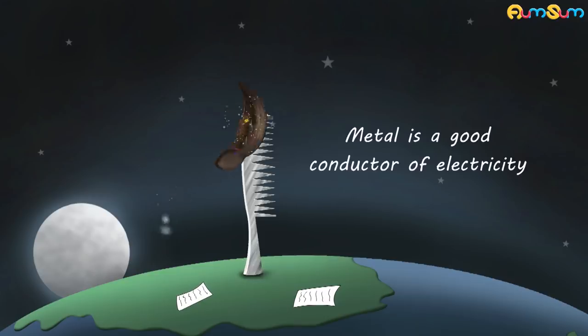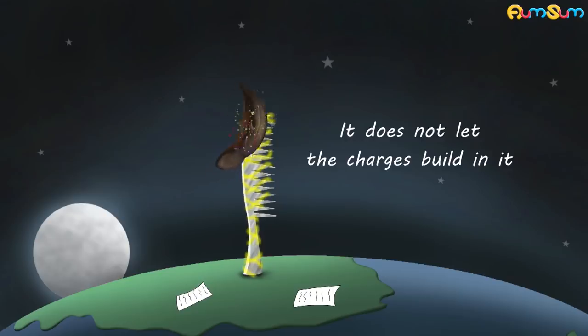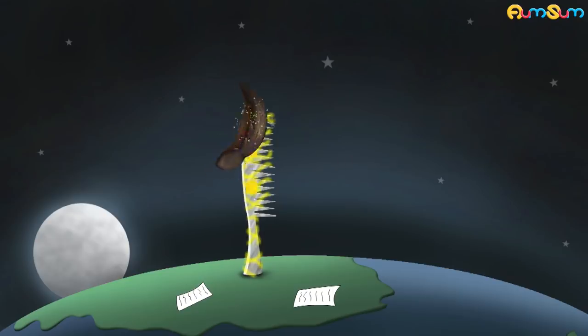However, metal is a good conductor of electricity. It does not let the charges build in it. It allows the electric charges to flow through it onto the earth. Thus, not allowing the metallic comb to get electrically charged.